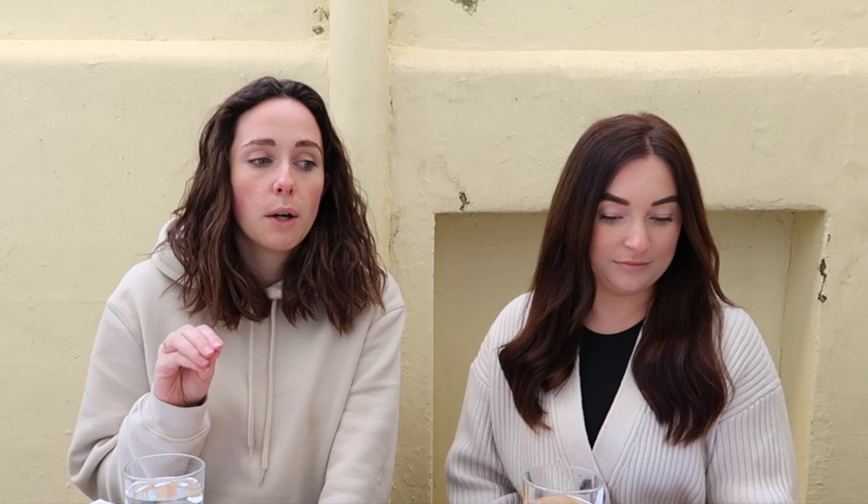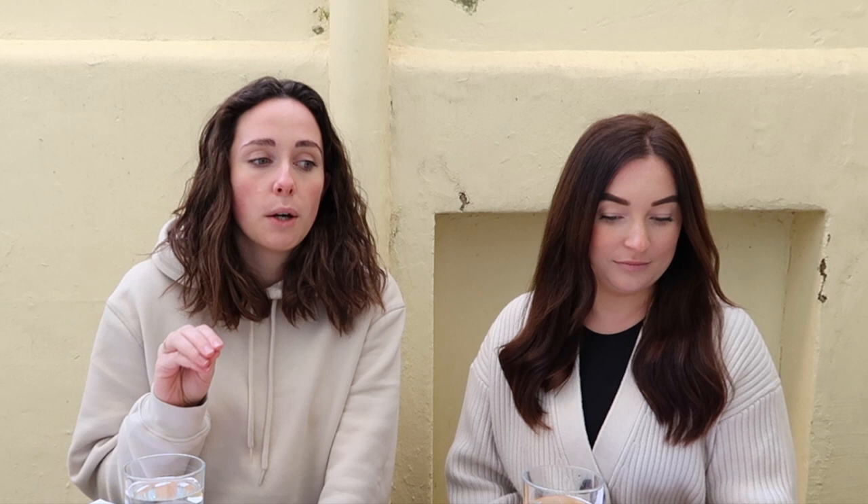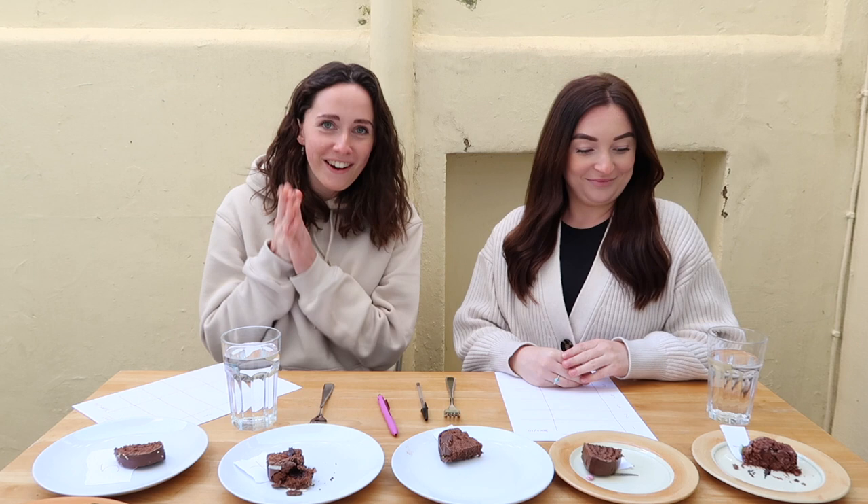We're rating M&S, Waitrose, Tesco, Sainsbury's and Morrison's. The only supermarket that does a caterpillar cake that we didn't get one from was Asda, because it's just a bit far away and I couldn't really be bothered to go that far. So without further ado, let's get on with it. Let the battle begin!